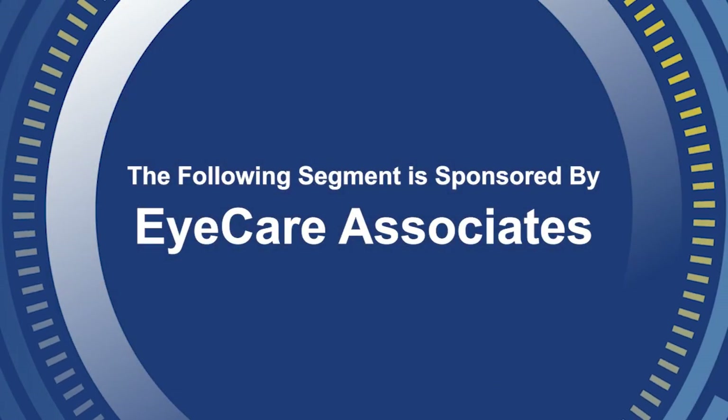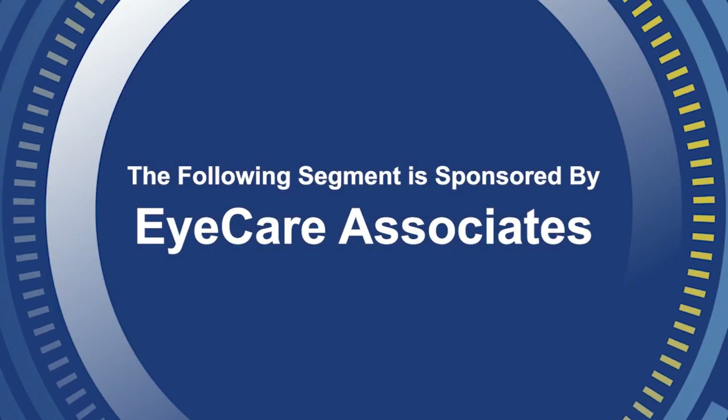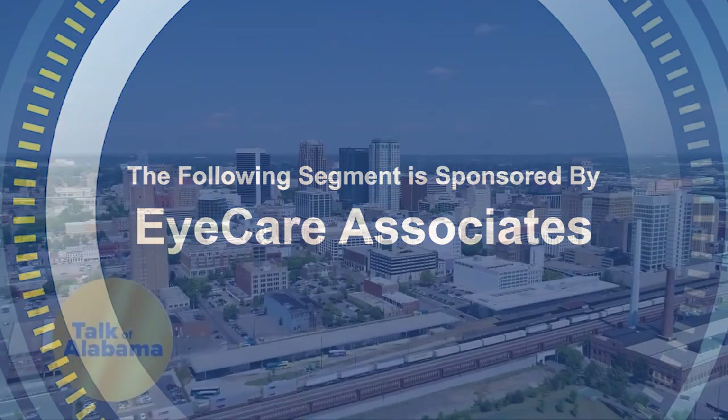The following segment is sponsored by Eye Care Associates. With back-to-school season, it can bring some new challenges for your kids or grandkids. But one of those challenges shouldn't be vision problems. That's why it's so important to have that annual eye exam for your kids or grandkids.